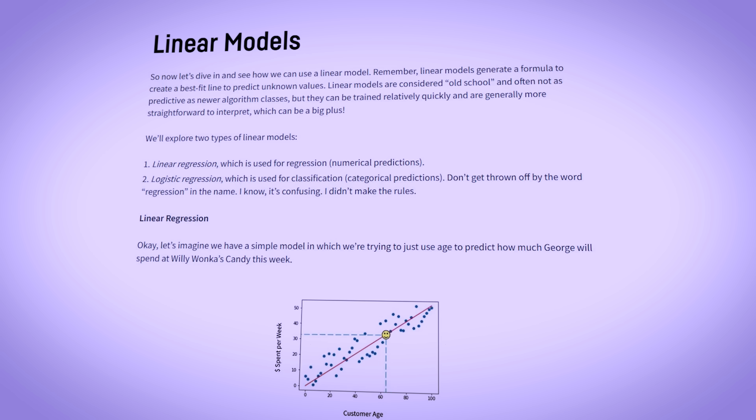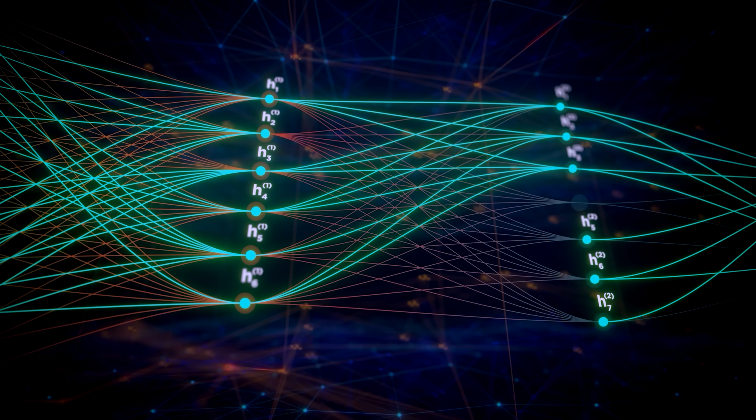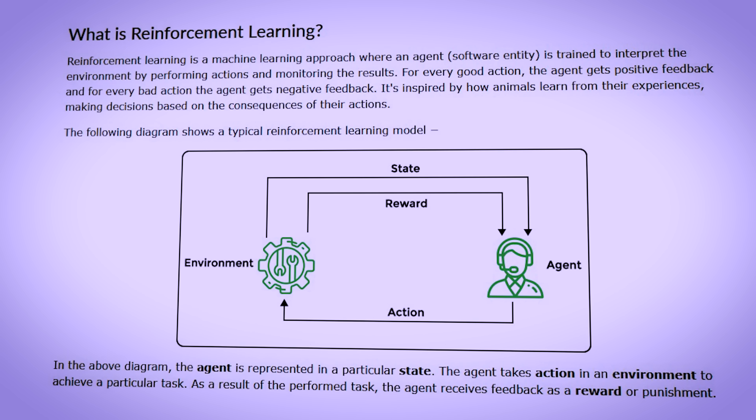You will learn about the core concepts like linear models for prediction and classification, neural networks for complex pattern recognition, and reinforcement learning for decision-making systems. The course shows how to implement these concepts from scratch, giving you a deep understanding that most other courses skip.